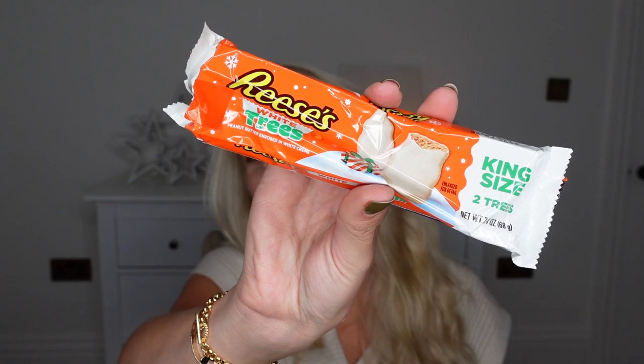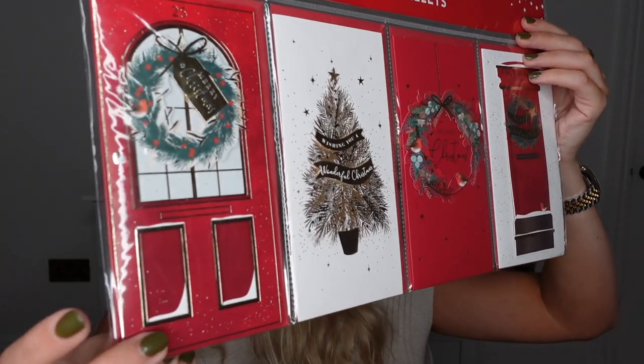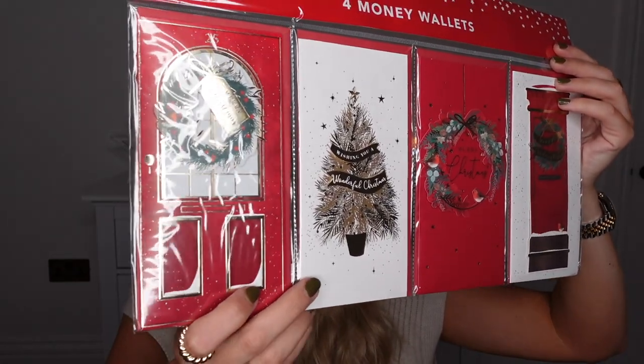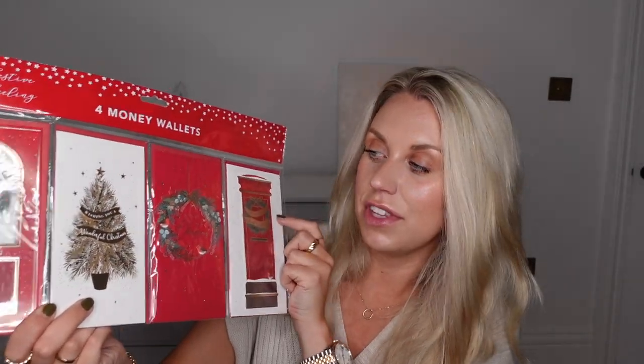Another Christmassy snack — the Reese's Christmas Trees, in the white chocolate ones in particular. Amazing! I also saw these at 99p for a set of four money wallets. You don't have to use them as money wallets — you could just have them as a Christmas card. But I thought it was handy for gifting someone a voucher or money. I thought the designs were lovely at only 99p, so I grabbed them just in case.